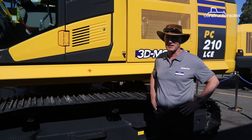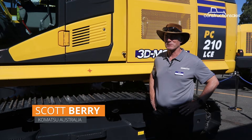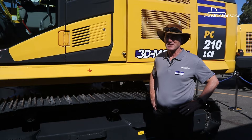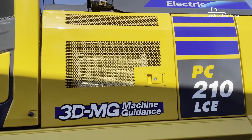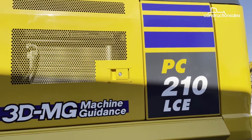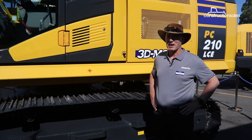Komatsu is very serious about their obligation to the environment and we've been early adopters of Tier 4. We've had hybrid machines which are very good on fuel and emissions — they help us a lot. In an effort to work out where the next step is, we've brought in this PC-210 LC-11, which has a big set of batteries that power an electric motor to drive the hydraulic pump.